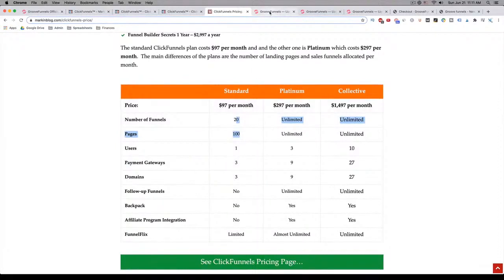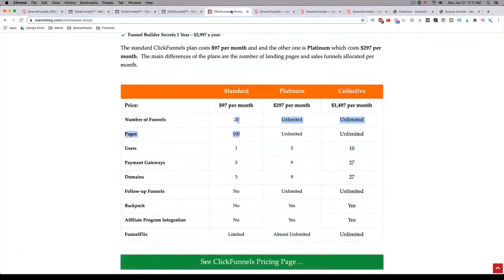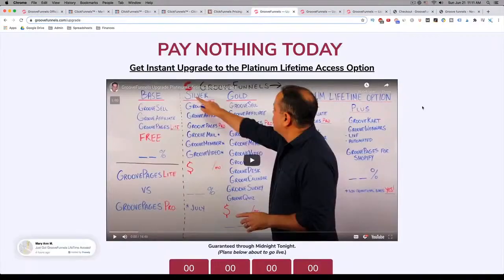Let's talk a little bit more about GrooveFunnels. Right now, the downside — if you even want to call it a downside, I think it's an upside because of the opportunity it brings — is that right now they are in beta. They have, as I mentioned, a free version you can get, which would be essentially what you're paying ClickFunnels $97 a month for, because they give you three domains and unlimited everything else. It is in beta, so it is working fine — you will find a few bugs here and there — and they are coming out with a whole slew of other products right behind it, which should be coming out very shortly.